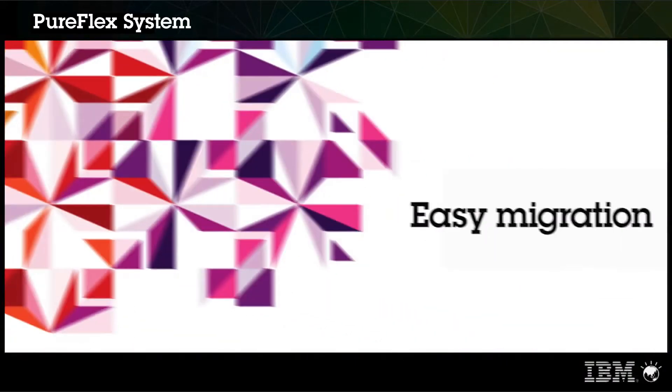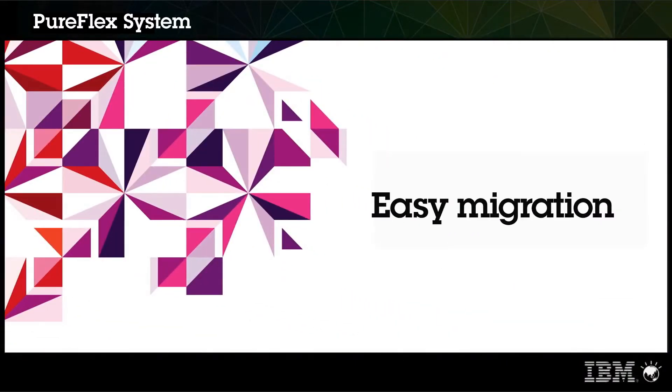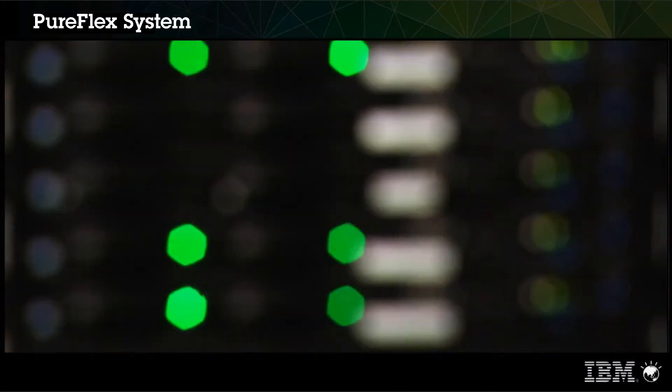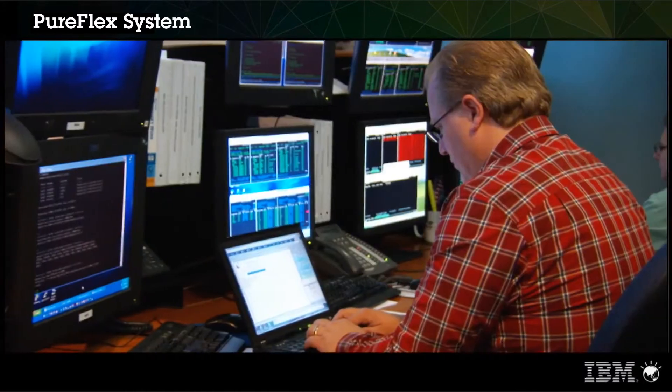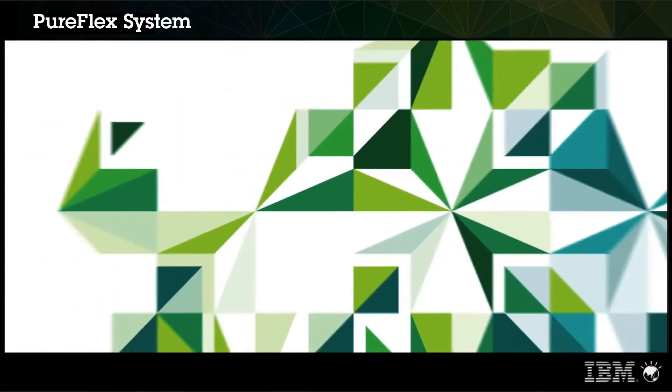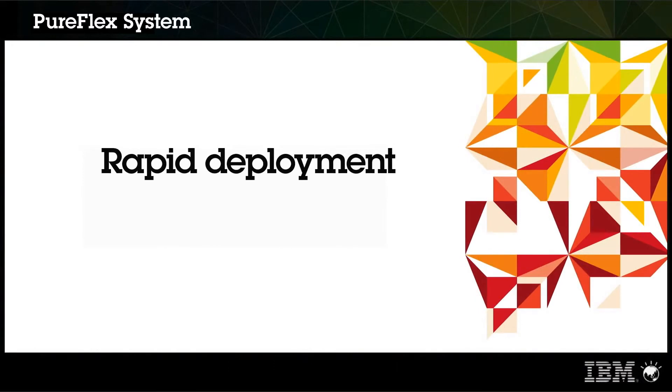IBM is a founding member of the Open Virtualization Alliance, and we're proud to support open-source virtualization technologies such as KVM. Migrating or bringing applications to the IBM PureFlex system will be extremely straightforward for Red Hat Enterprise Linux customers, because the operating system is exactly the same operating system as it's available on any other platform. So applications will find this platform as an easy target to move to and deploy on.